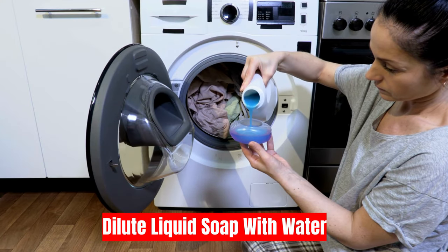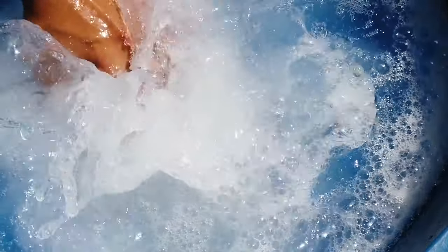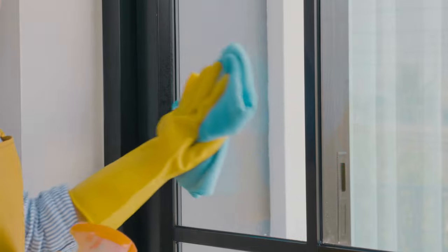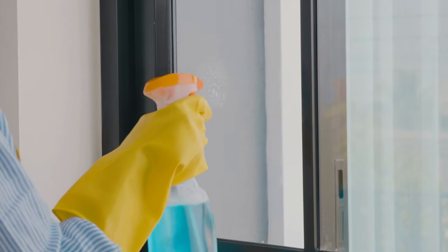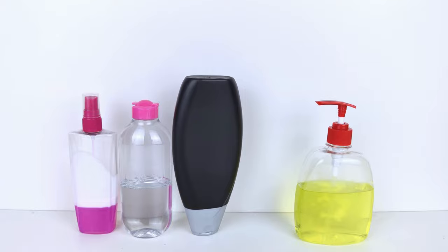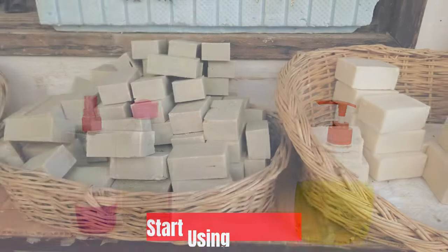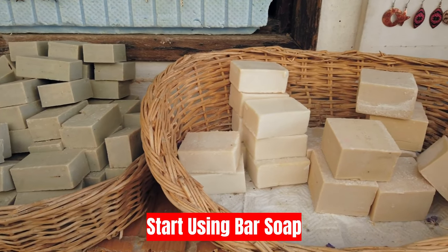Tip two: dilute liquid soap with water. You can extend the life of your liquid hand soap or dish detergent by diluting it with water, and it will still produce a substantial amount of bubbles and clean effectively. This technique is especially useful when the soap dispenser is nearly empty, as adding water makes it easier to use the remaining soap.